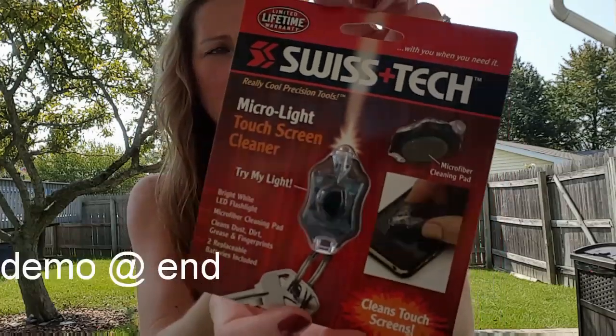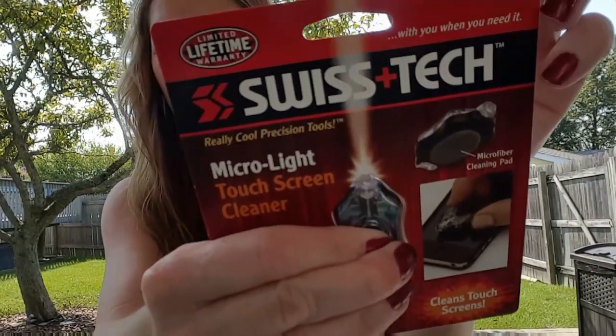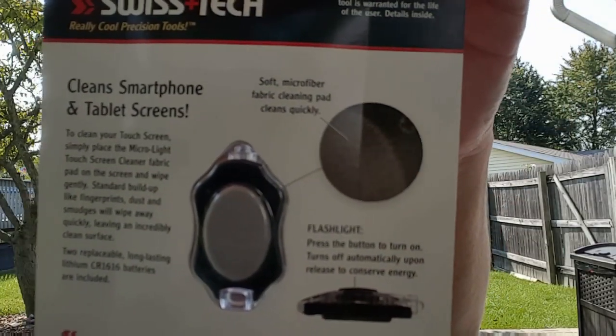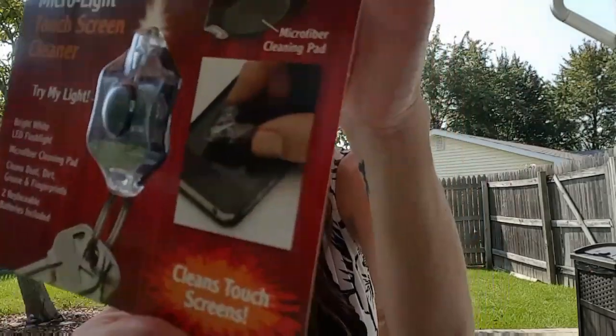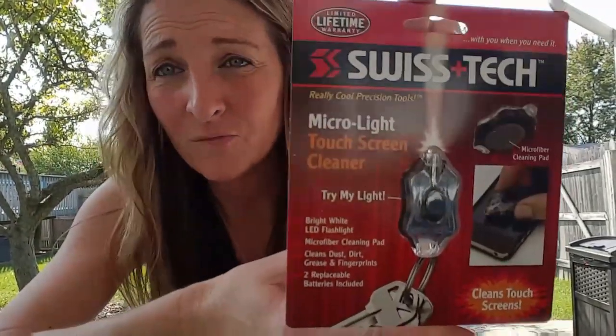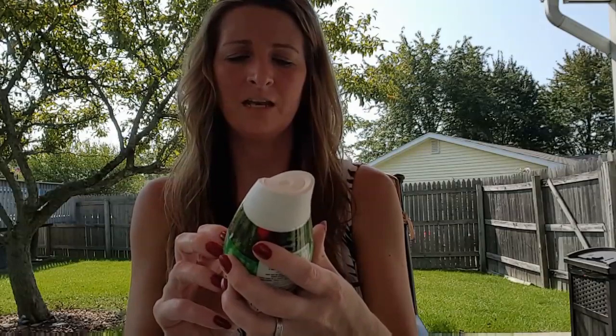Look what I found — limited lifetime warranty, Swiss Tech! I only bought one. It's a micro light, touchscreen cleaner with a bright white LED flashlight and a microfiber cleaning pad that cleans dust, dirt, grease and fingerprints. Two replaceable batteries are included. You can use it for your phone, computer, laptop, or tablet. I should have picked up more!